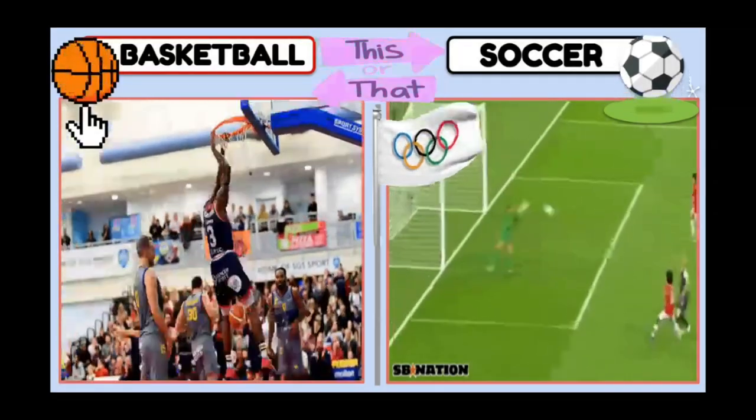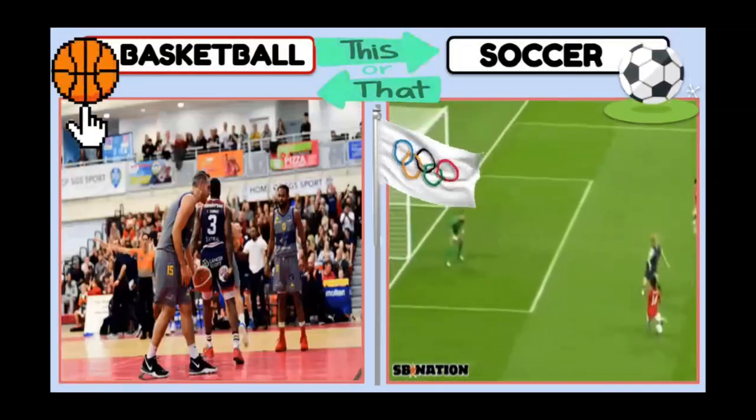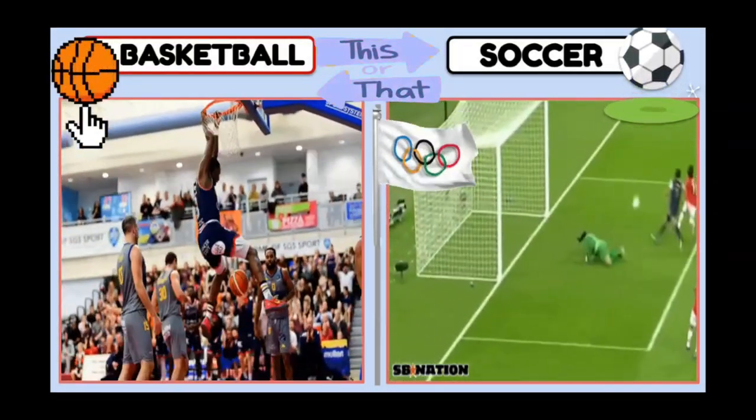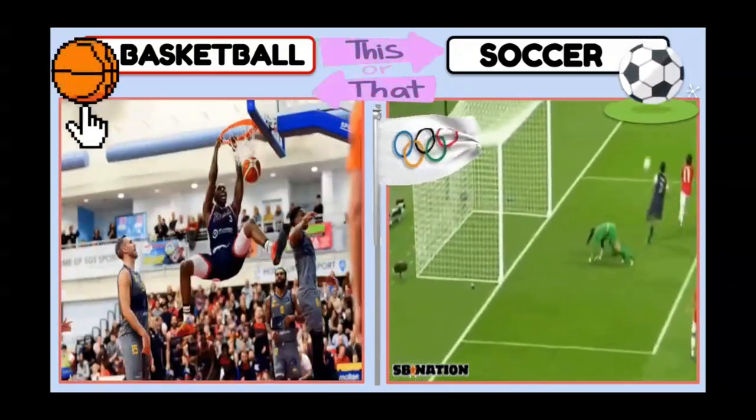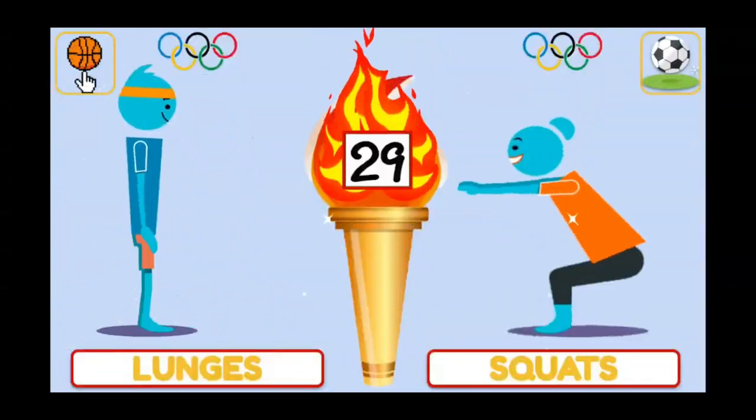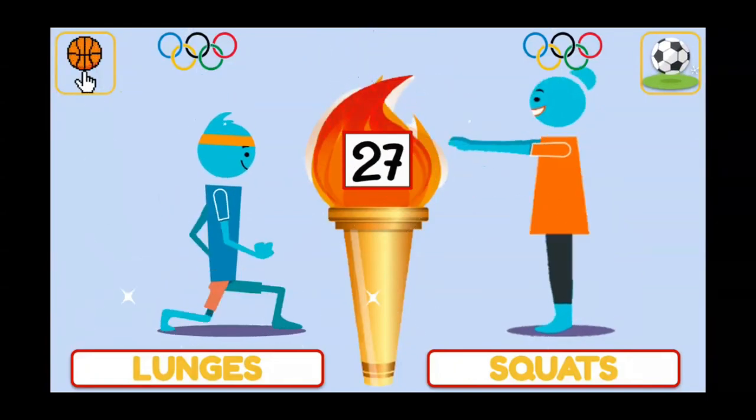Basketball or soccer? If you chose basketball, do lunges. Soccer, do squats!